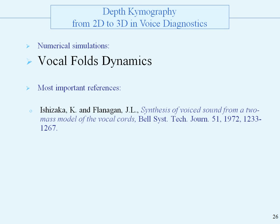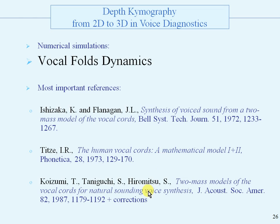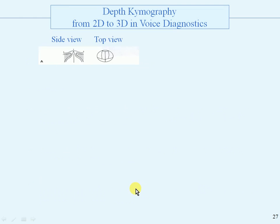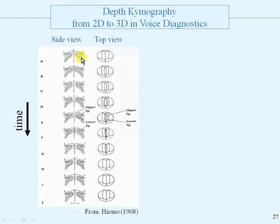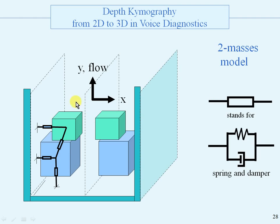The most important references are the model of Ishizaka and Flanagan in the Bell Systems Technical Journal, particularly the human vocal cords mathematical models, and Koizumi's two-mass models for the vocal folds. Here is the picture of Hirano again: the side view of the vocal folds with upper and lower lips, the top view showing opening and closing, and the modeling of opening and closing of the two masses. The blocks may also have vertical freedom, apart from the horizontal freedom. We have the two-mass models connected with springs and dampers with each other and with the walls. This symbol stands for a combination of an inertia, a spring, and a damper.